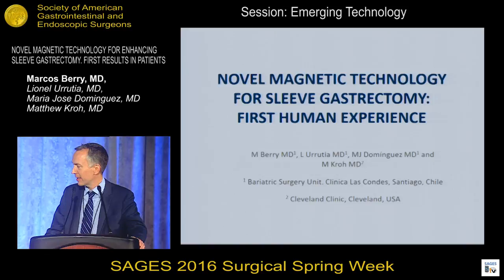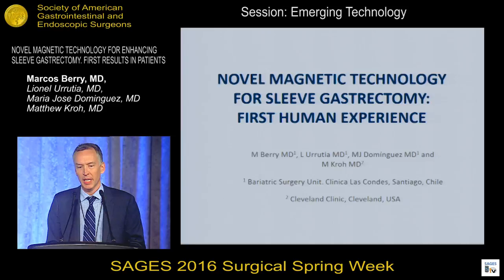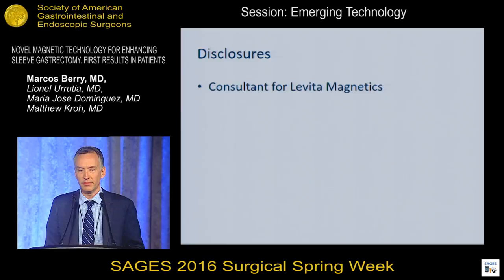I'm going to continue the magnetic technology session. Thanks to SAGES and the session chairs for giving me a chance to speak. I'm going to be presenting some data from Dr. Barry in Chile, looking at a novel magnetic technology for sleeve gastrectomy and the first human experience with this new device.